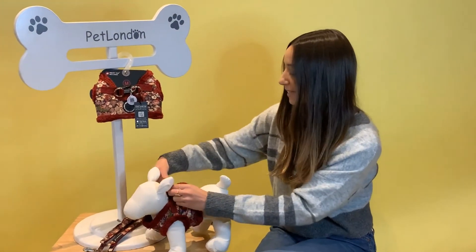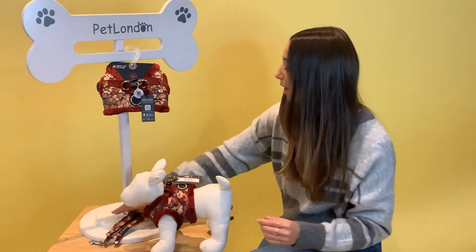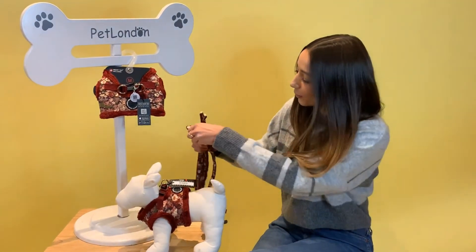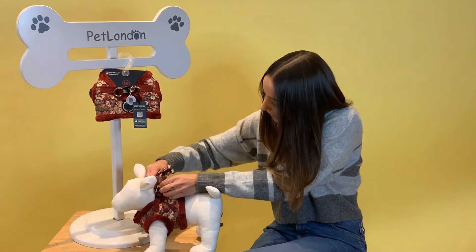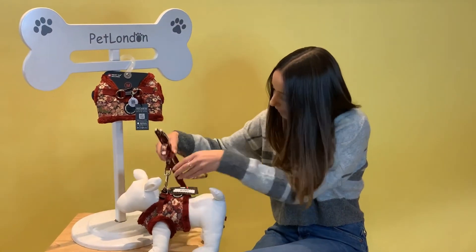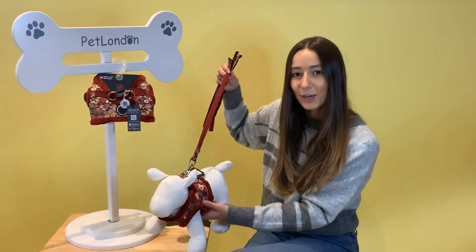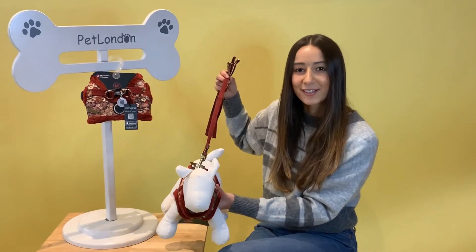Very stylish — you can see the d-rings here, which are perfect for clipping on your lead. We have matching leads available, sold separately, and all you have to do is click the lead to the d-rings and they're good to go. It's available in four sizes and you can find it online at petlondon.com, from our London showroom, or from qualified stockists.